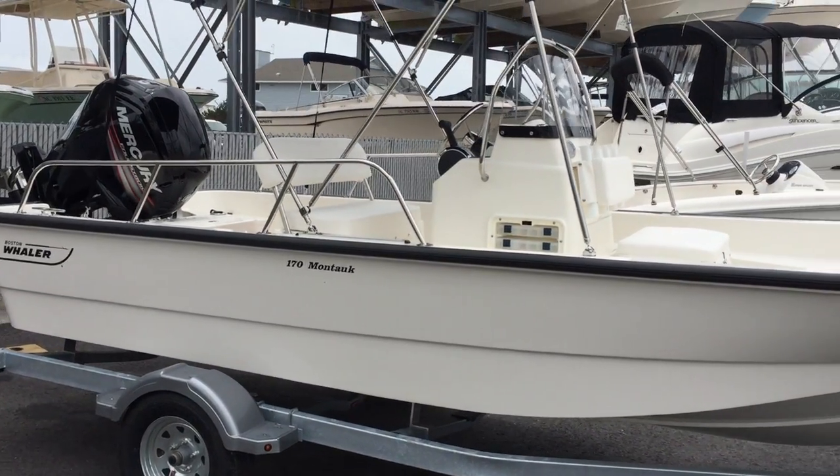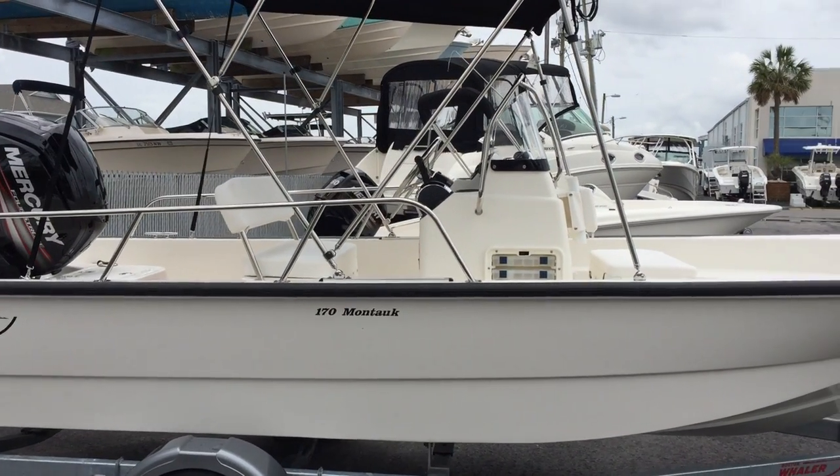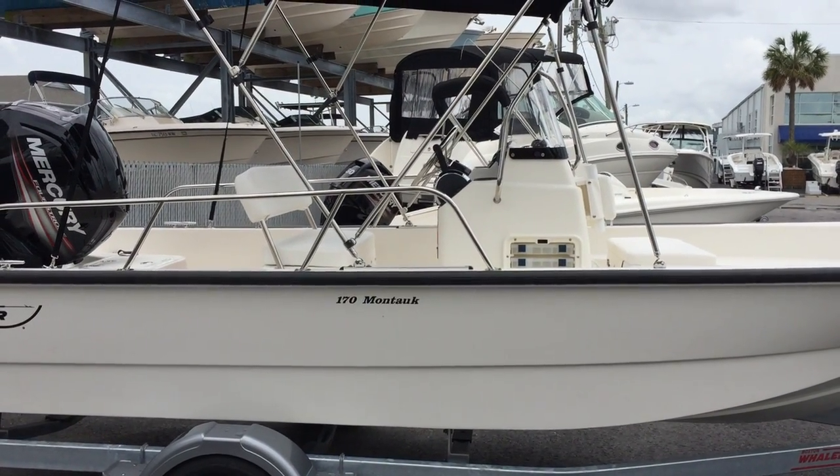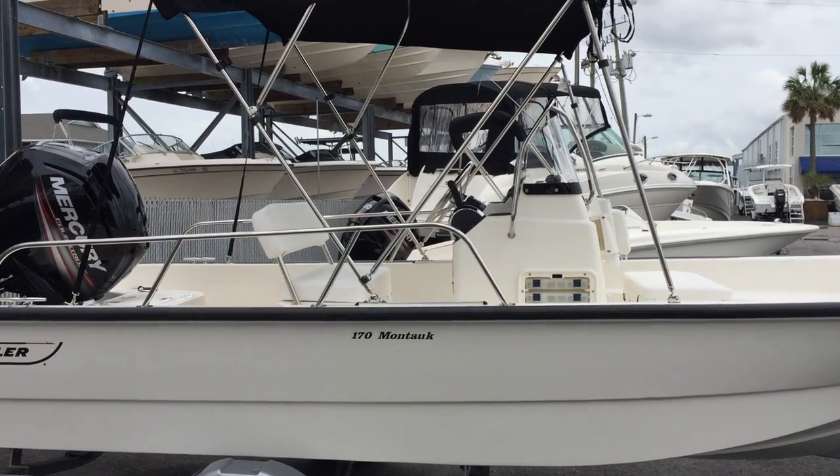We did a walkthrough of the 170 Montauk by Boston Whaler. This boat is in inventory at Marine Max, Wrightsville Beach, North Carolina. You can give us a call at 910-256-8100.